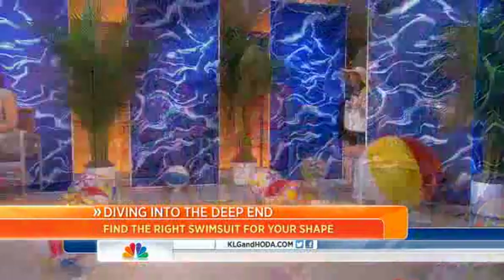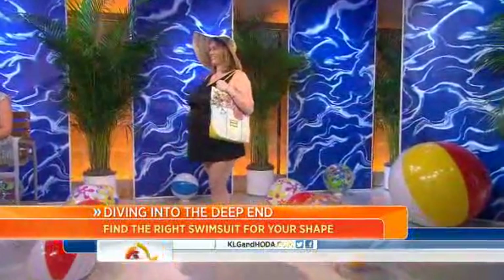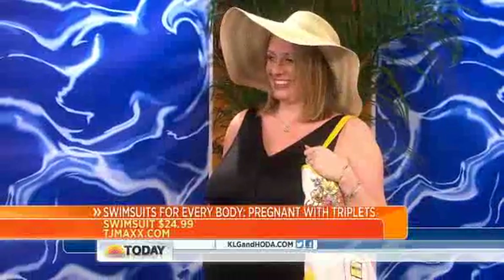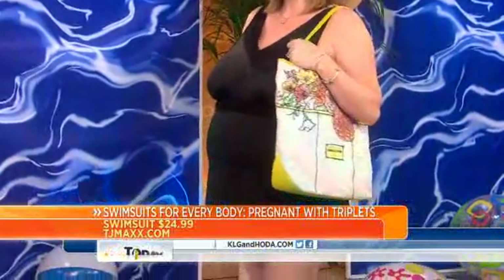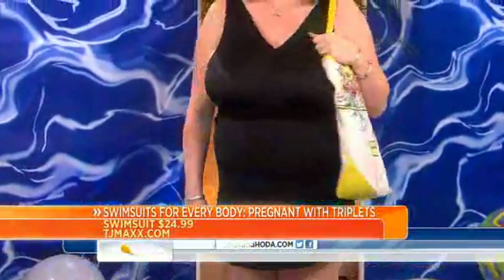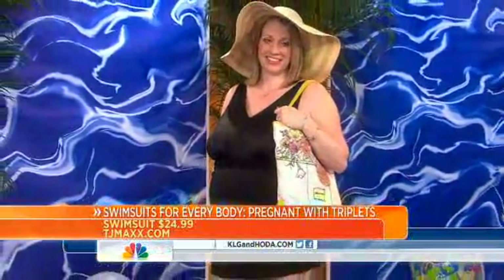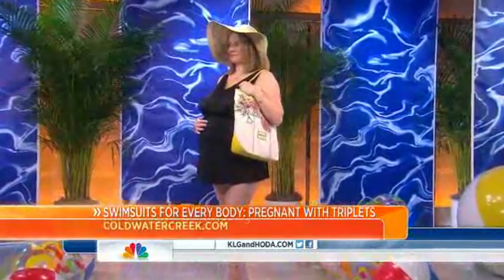Next up is Corinne — she is pregnant with triplets! Doesn't she look amazing? I chose this swim dress — it was $25 at TJ Maxx. It's great because she can go in and out of the water with it, doesn't have to put on a cover-up, provides lots of coverage, she has support, she feels comfortable. And as she grows, the bathing suit is going to grow with her — it stretches with her.